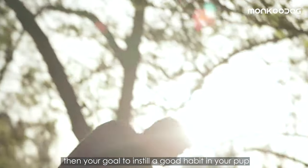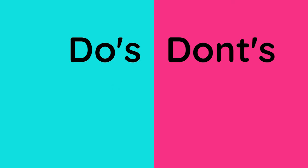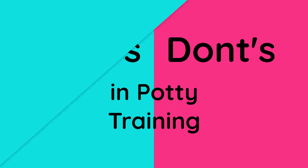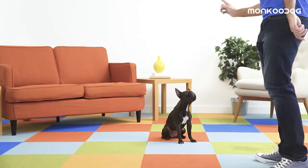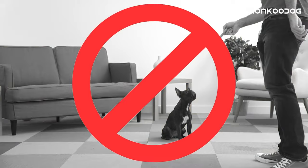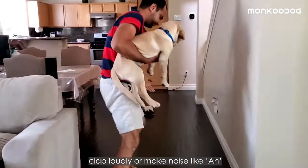Now let's cover the do's and don'ts of potty training your puppy. Number one: don't punish your puppy for having an accident — it teaches him to fear you. Number two: if you catch your puppy in the act, clap loudly or make a noise like 'ah' or 'hey' to interrupt him.